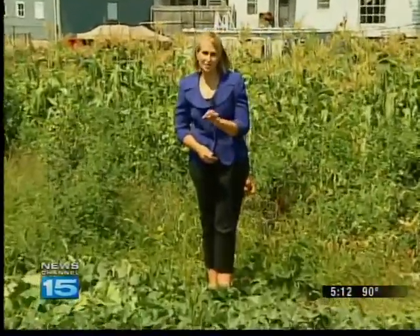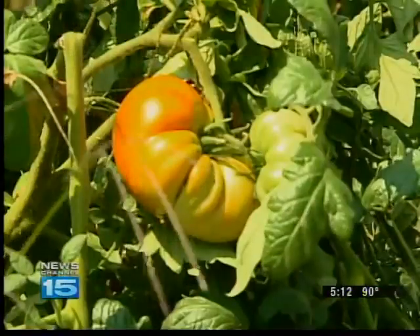This year, though, it's not the size of the garden that's so impressive. From corn to tomatoes, Jim Keefe's garden is bigger than most.